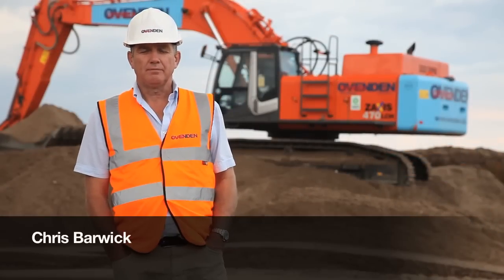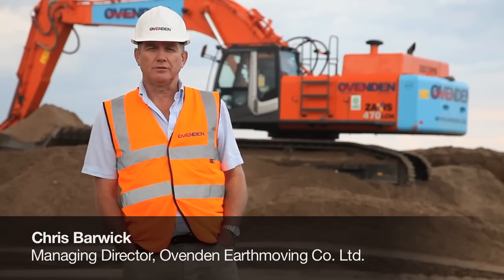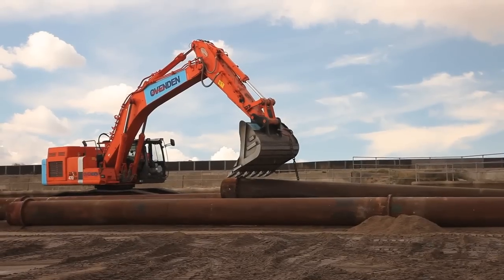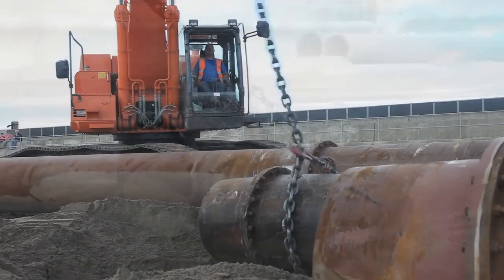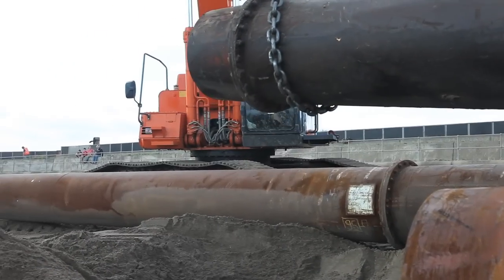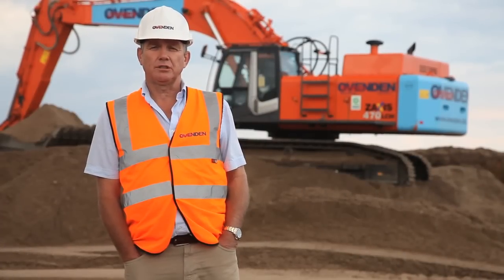My name is Chris Barwick. I'm Managing Director of Ovenden Moving Company from Canterbury in the UK. We've just purchased our first Hitachi two months ago. We've always known them to be a good brand, the machine was the right money, the right specification, and we're looking to a good future relationship with Hitachi.